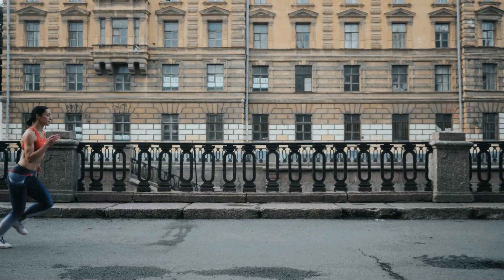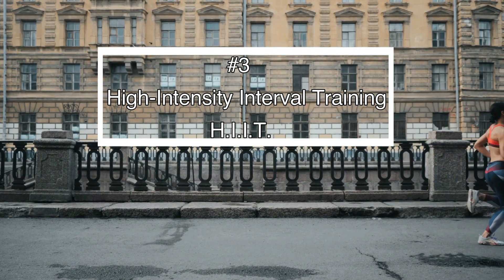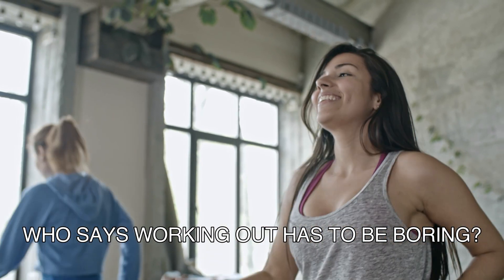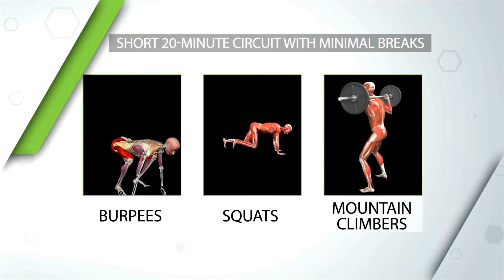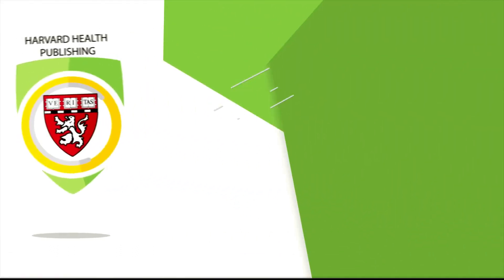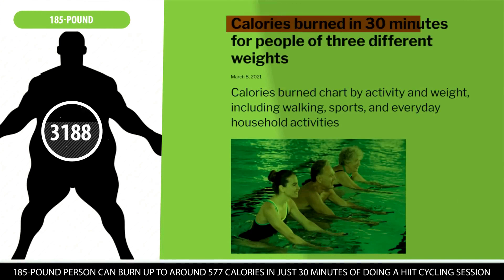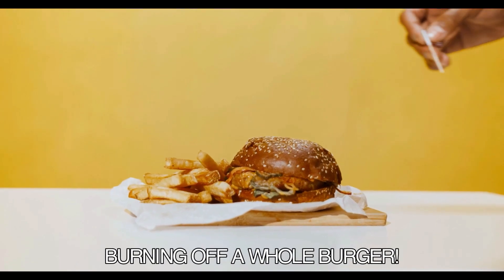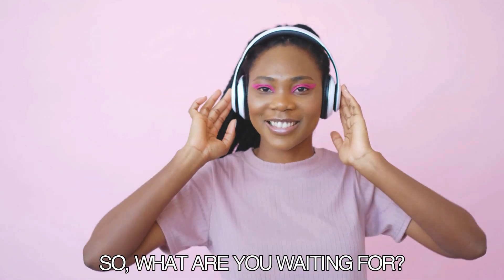If you want to take the calorie burning up a notch, number three will definitely do that: high-intensity interval training, also known as HIIT. You can have a blast while getting in a killer workout. One great combination is exercises like burpees, squats, and mountain climbers in a short 20-minute circuit. According to Harvard Health Publishing, a 185-pound person can burn up to 577 calories in just 30 minutes of a HIIT cycling session — that's like burning off a whole burger. So crank up that playlist, get your sweat on, and watch those pounds melt away.